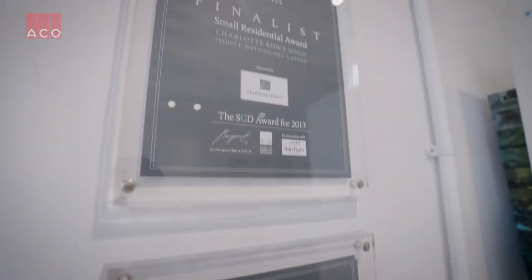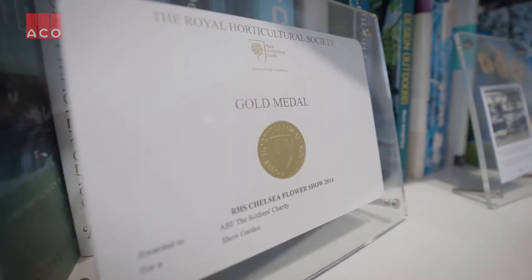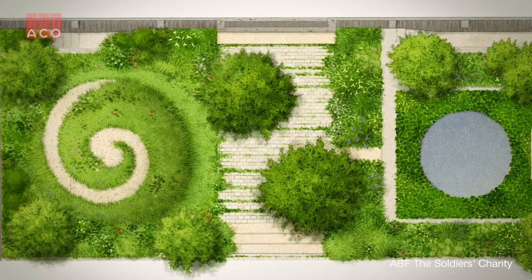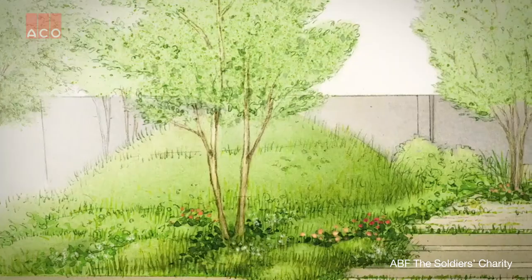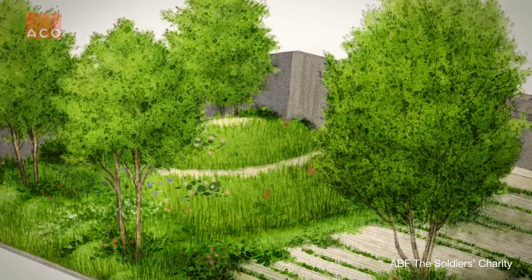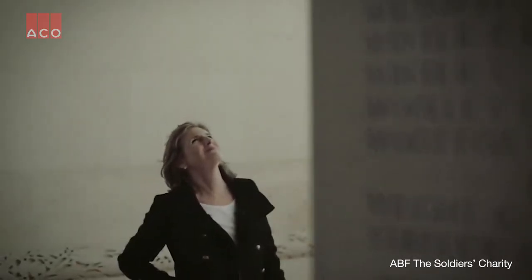My highlight would be winning a gold at Chelsea, because it's like winning an Olympic medal — it's what you strive to do. We did a conceptual garden which was outside our normal remit of work, which was good. I wanted to do that, and the concept was very important to me. It was marking the 100th anniversary of the outbreak of the First World War.